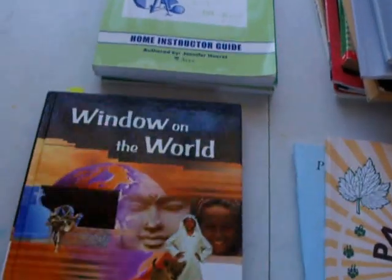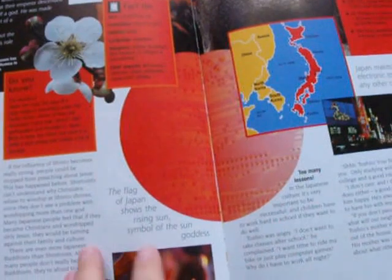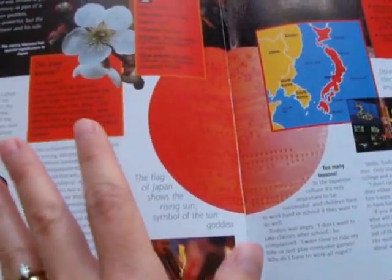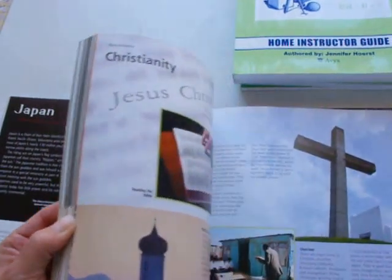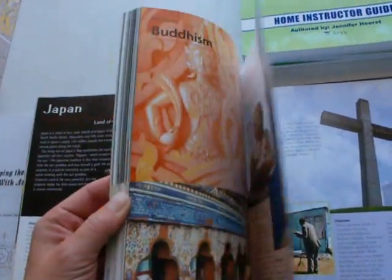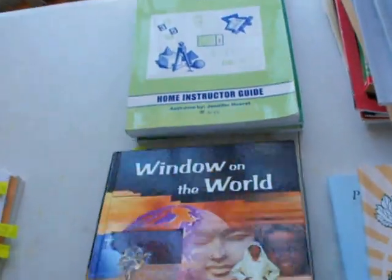This one here is 'Window on the World,' which is just like a little reference book. Each two-page spread is over a different country — they give a map of where it's located, some facts, the flag, and information about how Christianity is or isn't present in that country, and how to pray for them. In the back there is a section over world religions: Judaism, Islam, Hinduism, Christianity, and Buddhism. It's a neat resource to have.